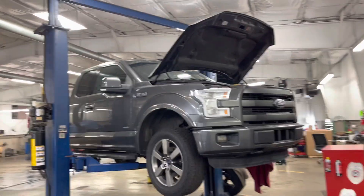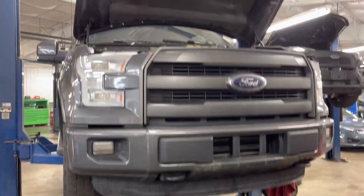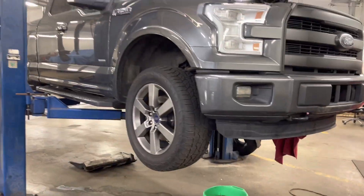Hey Lewis, this is Jackson Young with Statewide Ford Lincoln, Van Wert, Ohio, showing you the F-150 Lariat, sitting in the shop, getting a new turbo actually.